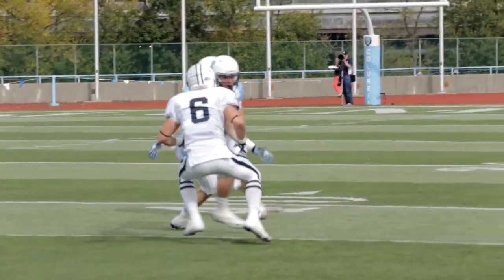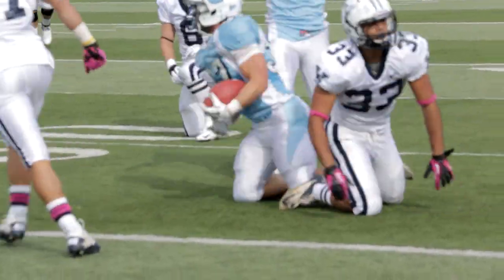Step up, throw it left. Silvio makes the catch in the flat. 45, 50, and tackles at the 48-yard line.